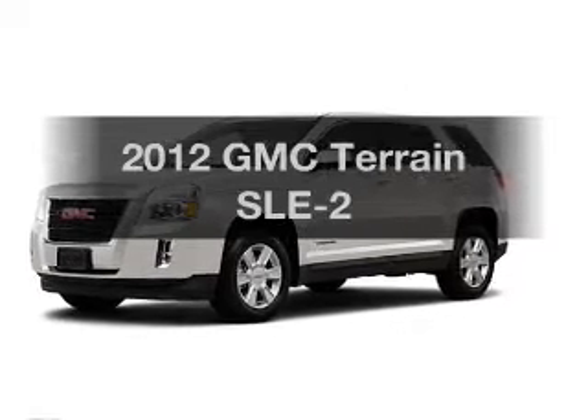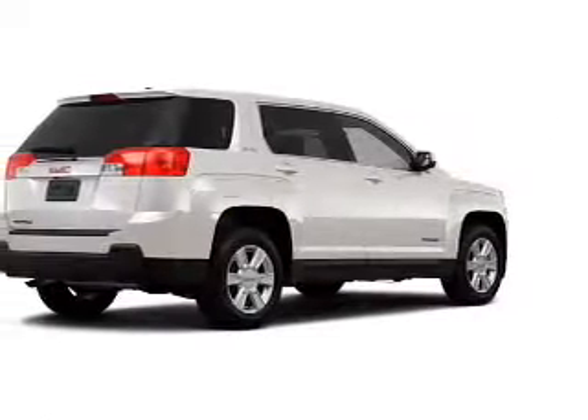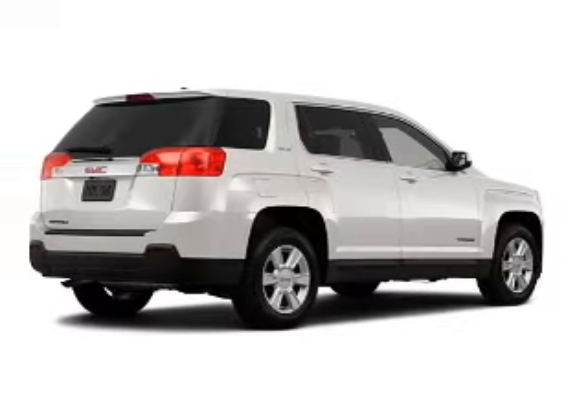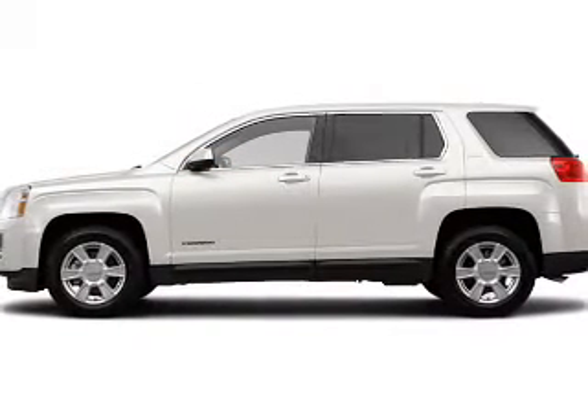Introducing the 2012 GMC Terrain. This is the set of wheels you've been looking for, with an efficient four-cylinder engine. The powertrain includes all-wheel drive, connected to a smooth-shifting six-speed automatic transmission.